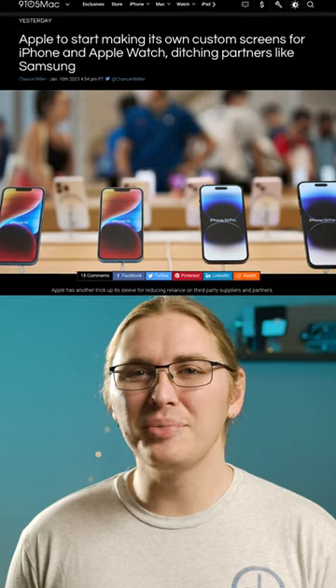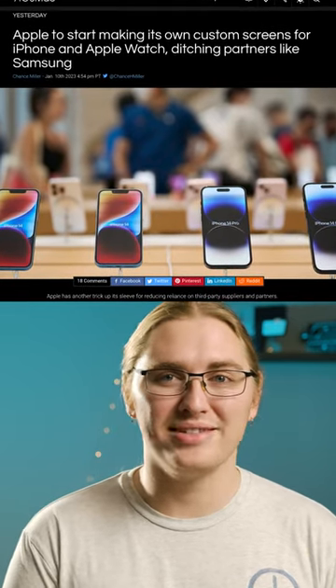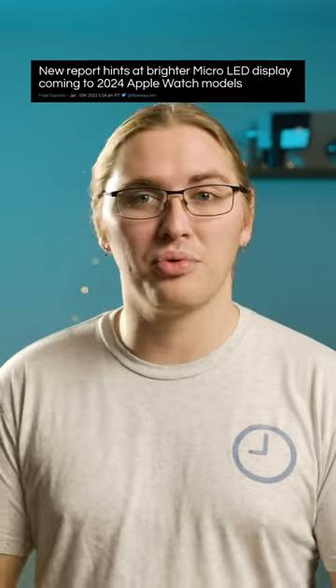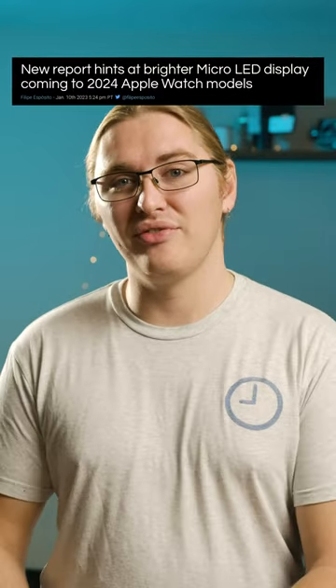Starting next year, Apple's going to begin using their own custom screens in the Apple Watch Ultra. As they make this change to develop their own screens, Apple is also expected to move away from the OLED technology in current Apple Watches in favour of microLED, which should be able to offer brighter displays and more vivid colours.